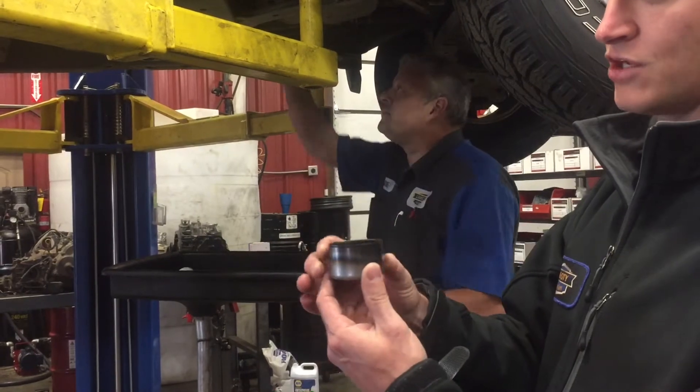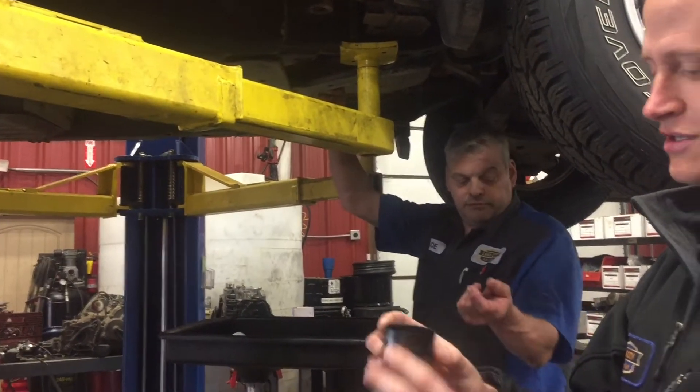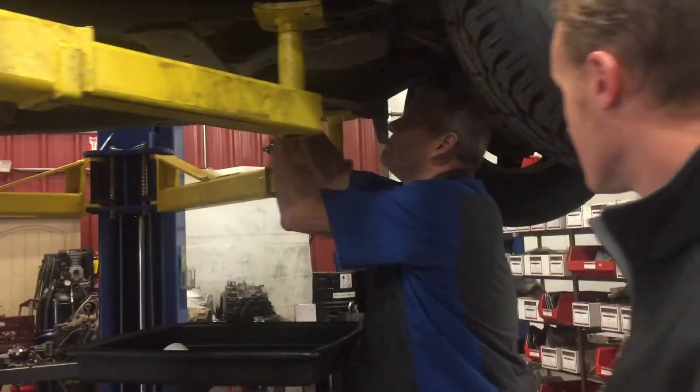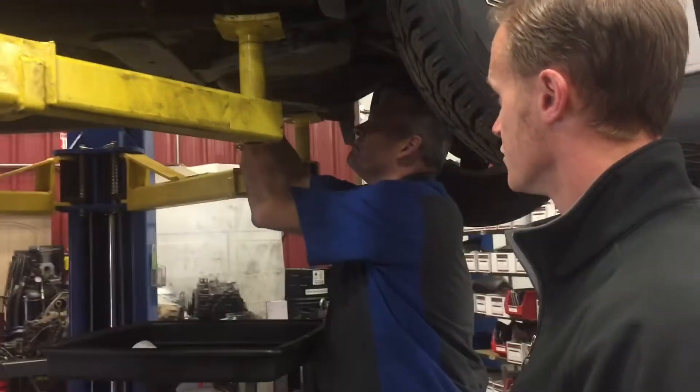So we'll fill this up and take it over to the bench and heat it up, just like in chemistry class, and check it for water in the transmission fluid. Sometimes we can tell right away just by the color of the fluid whether or not there's antifreeze already in the transmission.